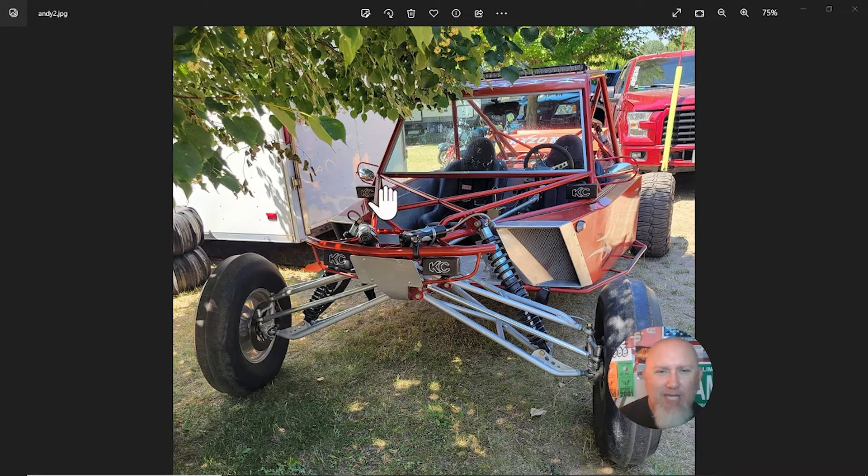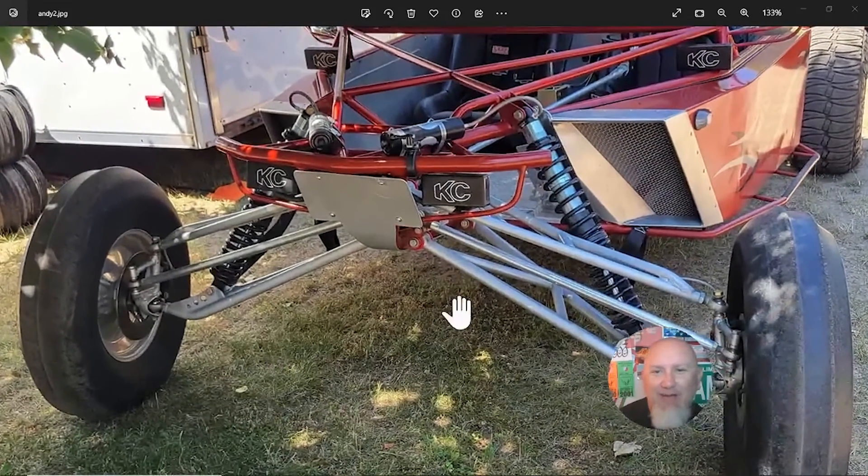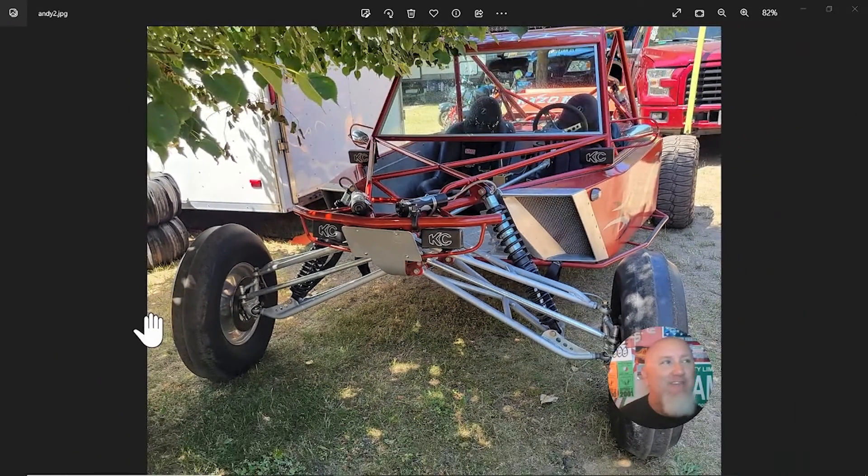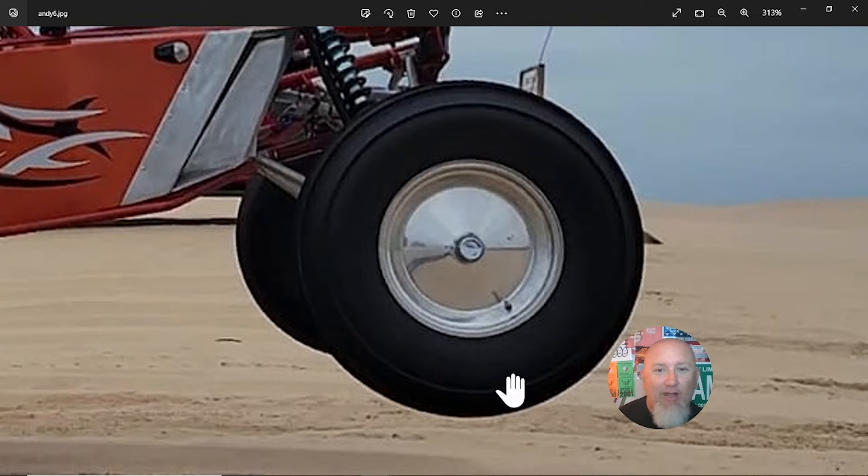We've got four KC lights as well as a light bar across the top. Check out these A-arms — built really, really well. And then I was wrong on the first picture: I said it had spindle mount front wheels, but then I spotted a brake line and thought, wait — where's that going? We've got spindle mount front wheels with disc brakes. You almost never see this style of front wheel with a disc brake. That is super trick.